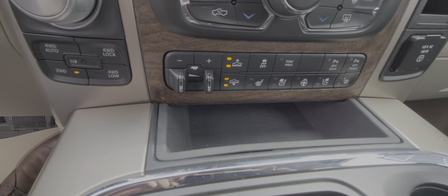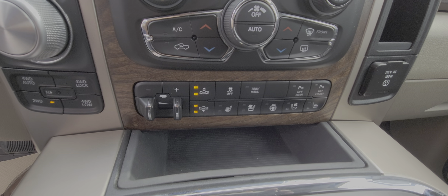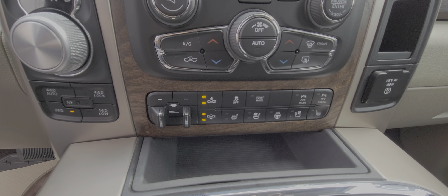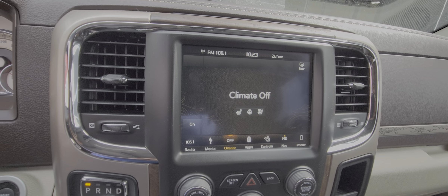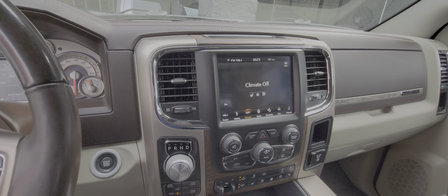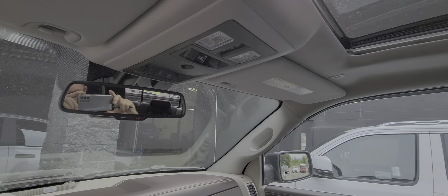It does have the air suspension, the trailer brake controller, heated seats, heated steering wheel, ventilated seats, park sensors front and back. We have the 8.4 touchscreen with nav. This truck has the sunroof as well.